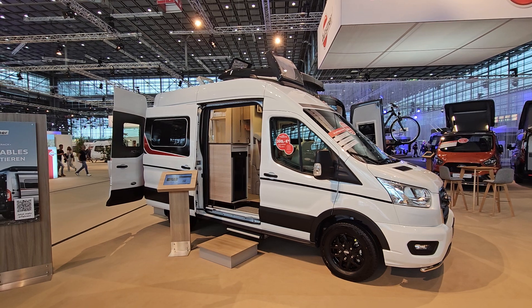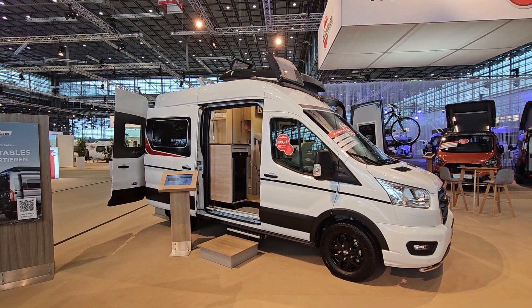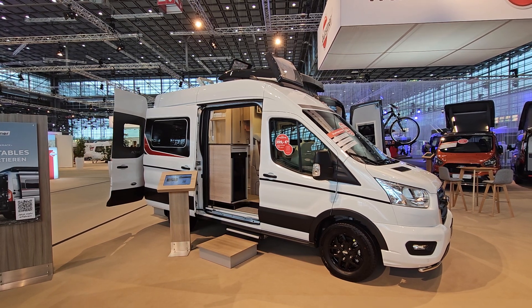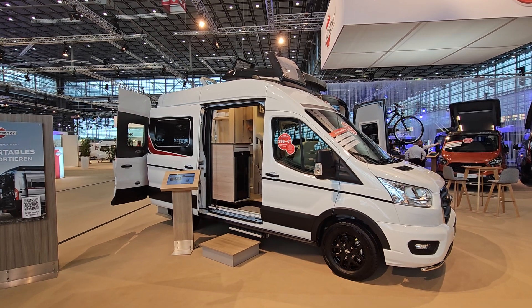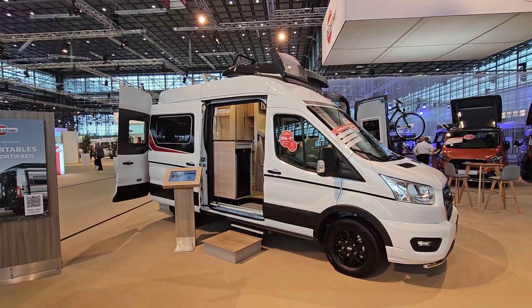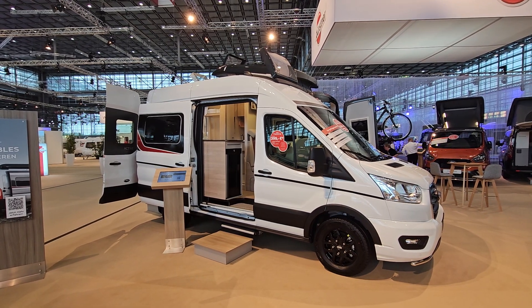Thanks for watching, hope you found it interesting. I upload every day at 21:15. If you want to see more, this is the largest collection of motorhomes and camper vans on YouTube. So if you're interested in that type of thing, subscribe. All the best from me.